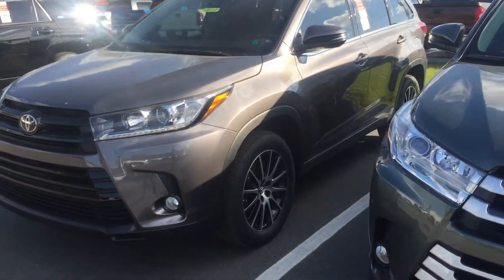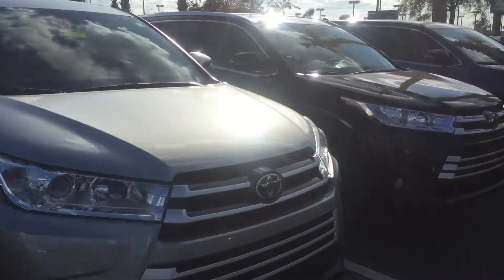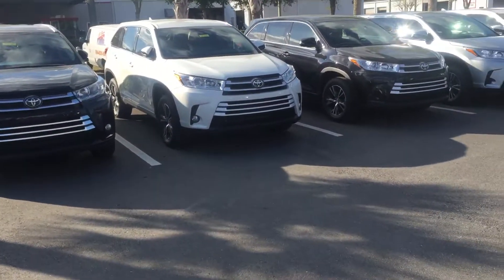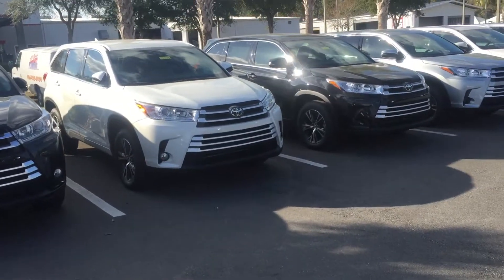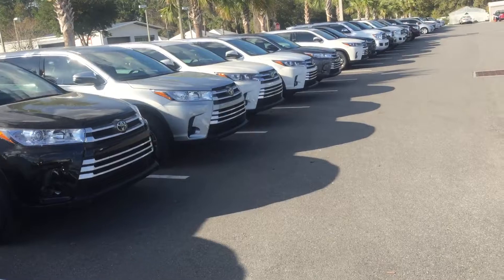Good afternoon Lynn, this is Safe at Arlington Toyota. I just received your inquiry on this 2017 Highlander LE Plus, so I wanted to make this short video for you showing you our Highlander inventory.